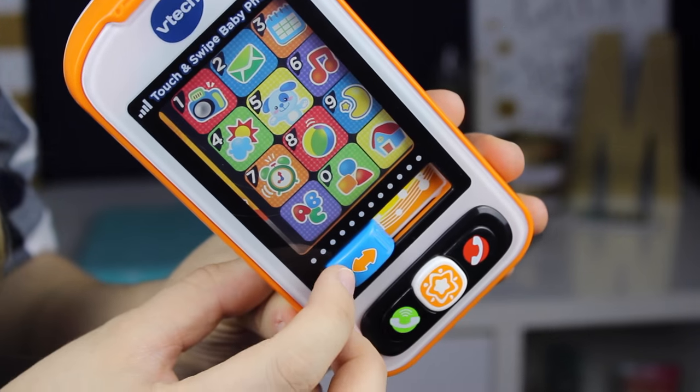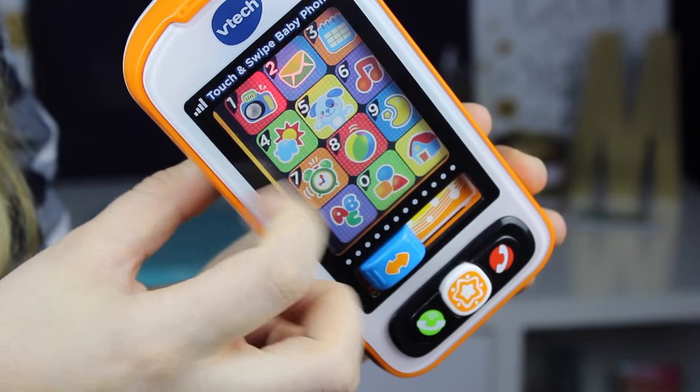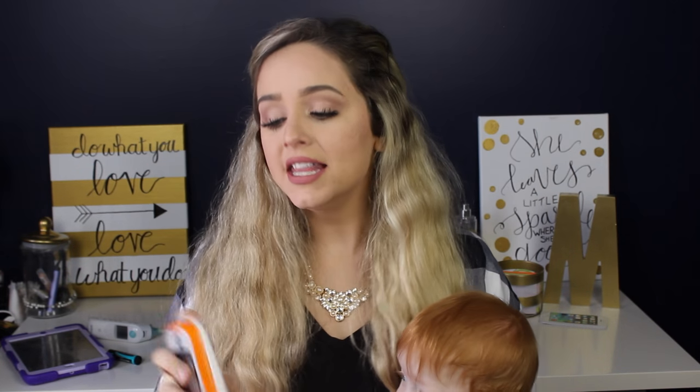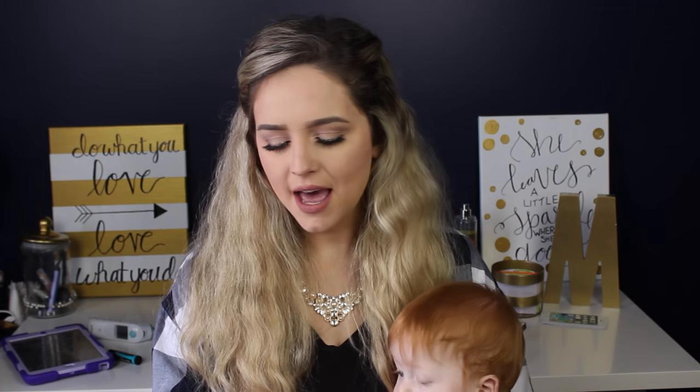The next thing Mackenzie has been loving this month is this little play phone by VTech. He always tries to play with our phones — not to use them, but to chew on them. He likes the shape of it, so I found one similar to our iPhone shape so I could give it to him instead. When we take our phone away he throws a temper tantrum, so I got him his own. This one is actually cool — you can turn it on and off, it's touch screen-ish, flips between two screens, and has buttons. He mostly chews on it, but it entertains him everywhere we take it.